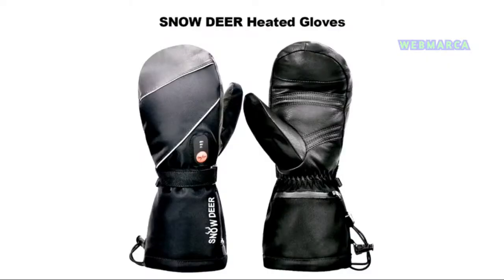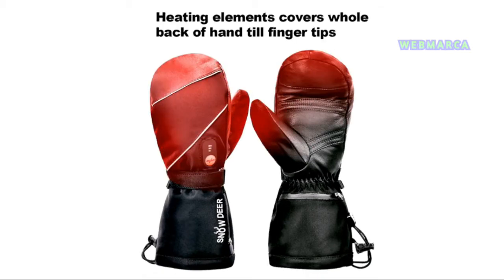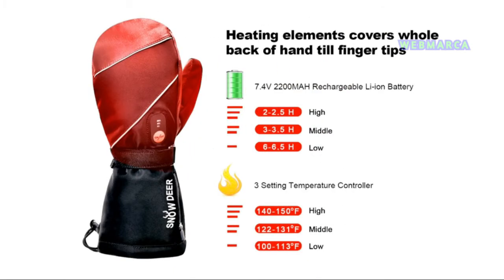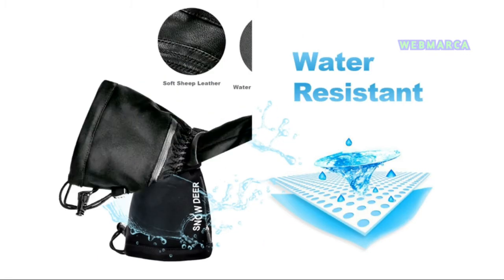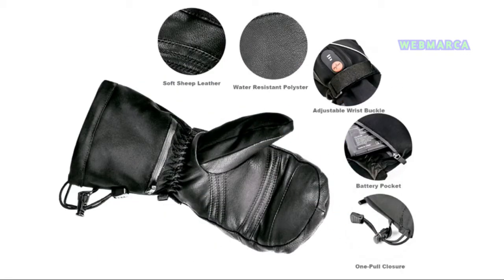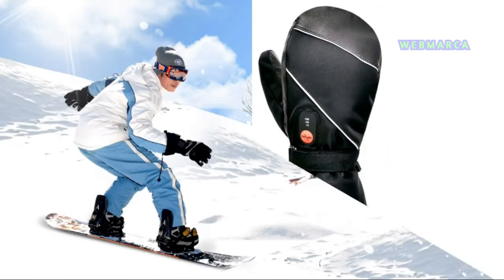Wide application with high quality carbon fiber heating material and leather palm. Unisex battery operated mitts are suitable for men, women, adults, teenagers, boys and girls with various sizes. Lightweight and portable, electric heated mittens are a great fit for traveling.